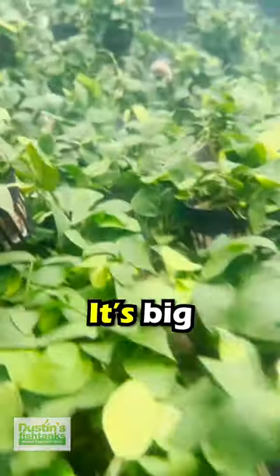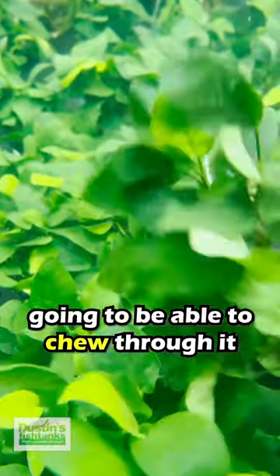Number one: all types of Anubias. It's big, it's thick leaf. Goldfish are not going to be able to chew through it.